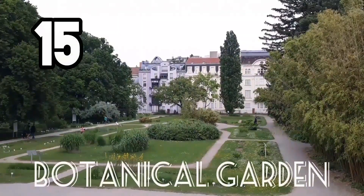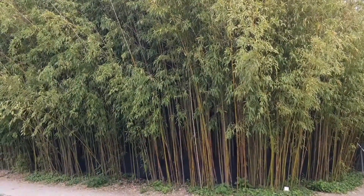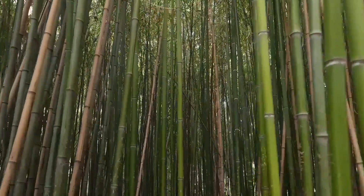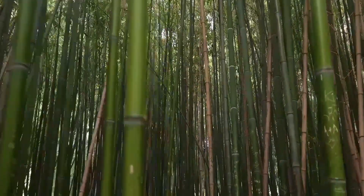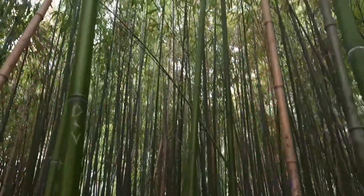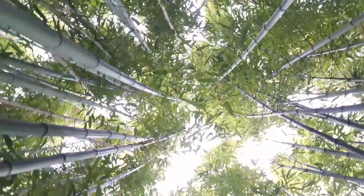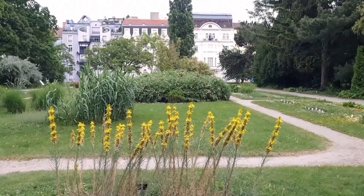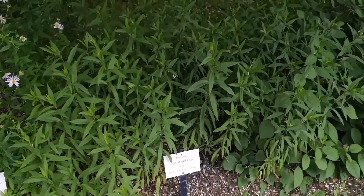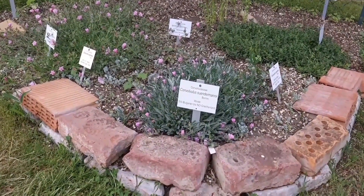The Botanical Garden of the University of Vienna was created in 1754 by Empress Maria Theresa after her personal physician, the Dutch physician Gerard van Swieten, suggested planting medicinal herbs. The Botanical Garden was opened to the public in the 19th century and is now an independent department of the University of Vienna. It offers thousands of species of plants from different continents combined with informative descriptions, and many are studied by academics and used for student education.